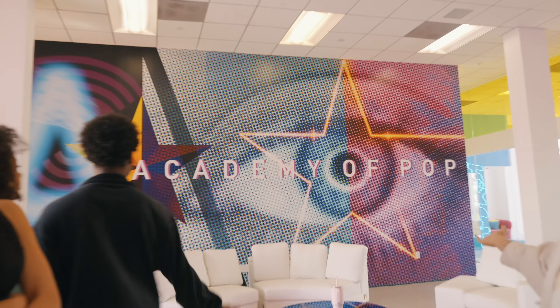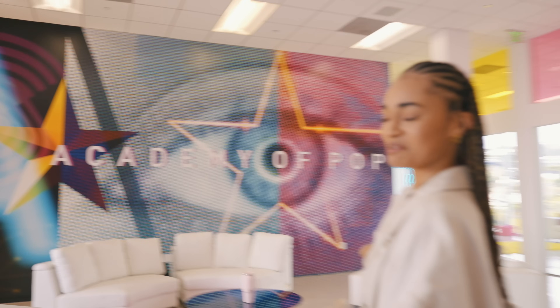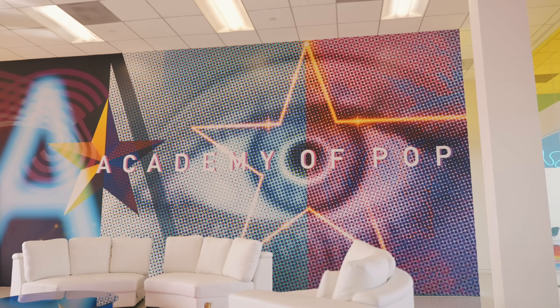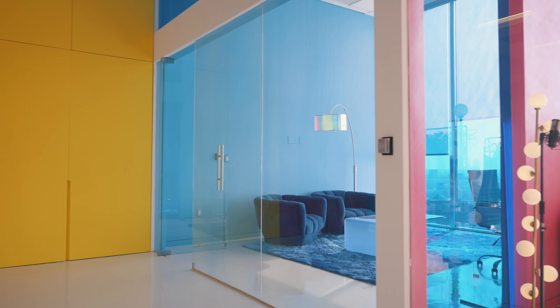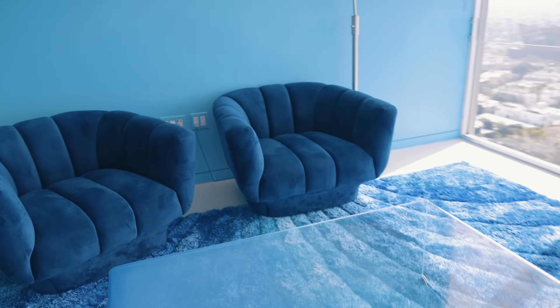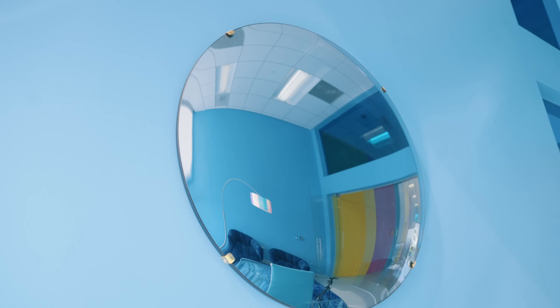The first thing you see when you come here is this huge sign. We hang out here — all of us hang out, sometimes have lunch here. Over here we have a blue room, which creates a calm and relaxing vibe for me.